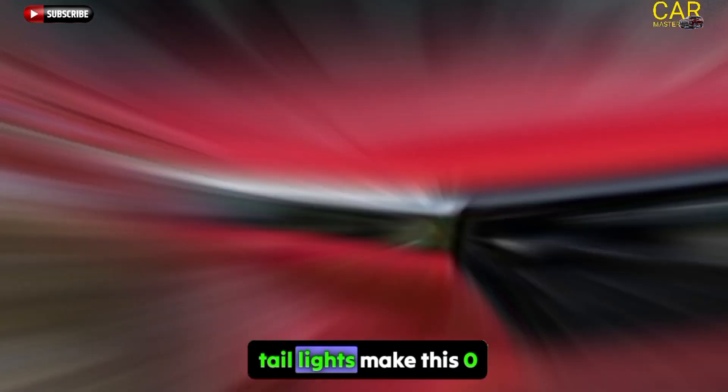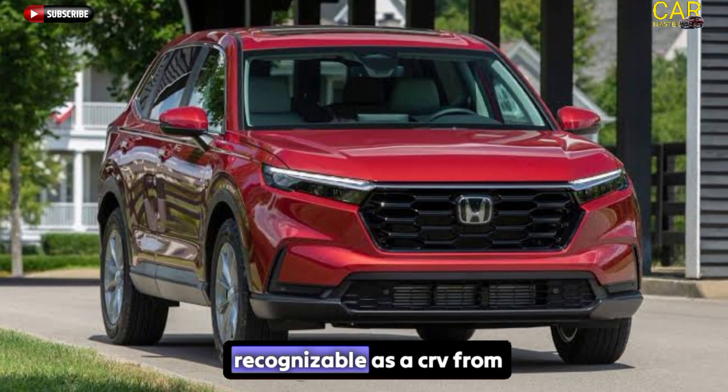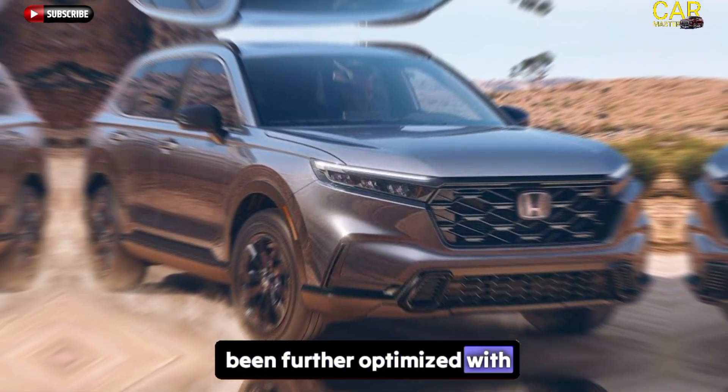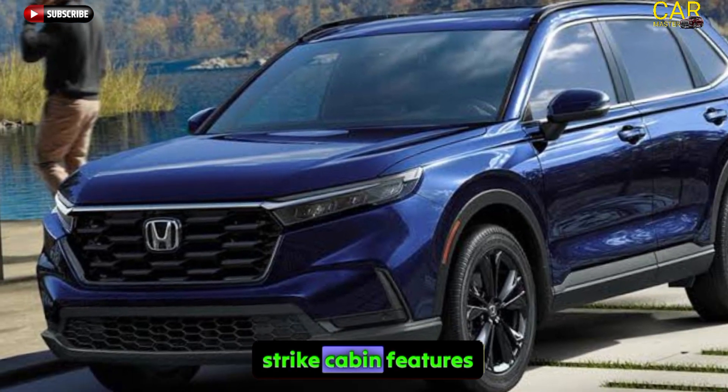The model's signature vertical tail lights make this zero-emissions variant instantly recognizable as a CR-V from the rear. To maximize driving range, aerodynamic performance has been further optimized with a full-floor undercover and unique front spoiler.